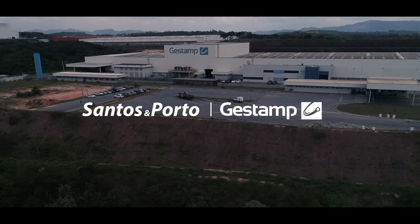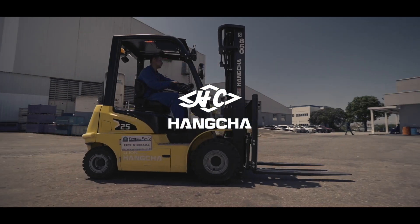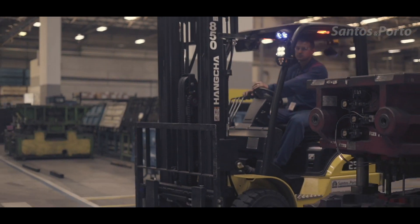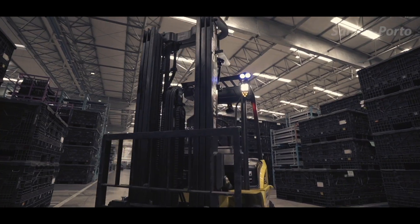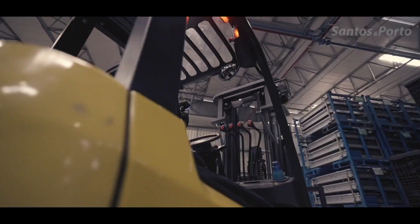Santos and Porto and Gestamp — a successful partnership. This is Betim Factory, where we can see the strength of this partnership with our machines operating and contributing to the production process.